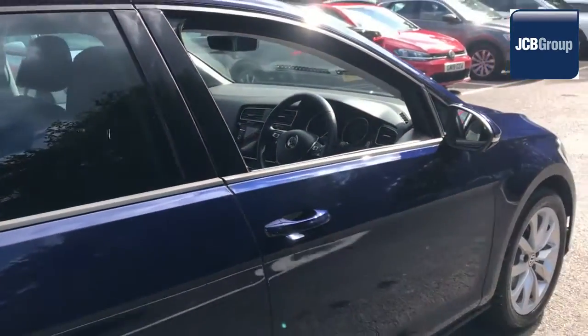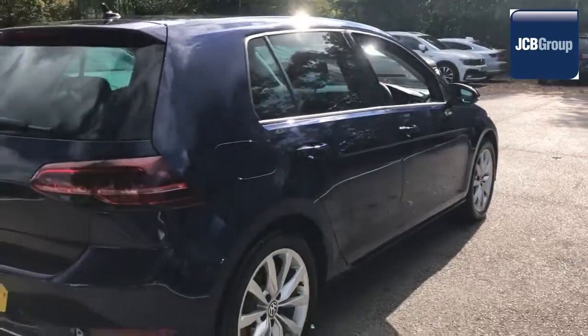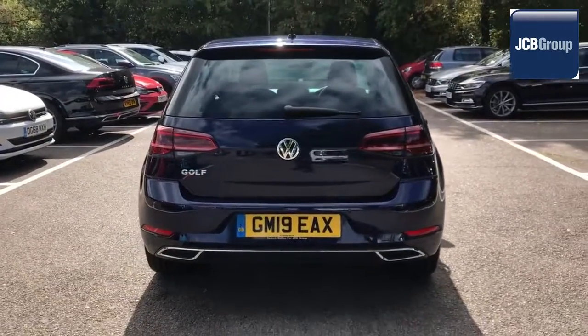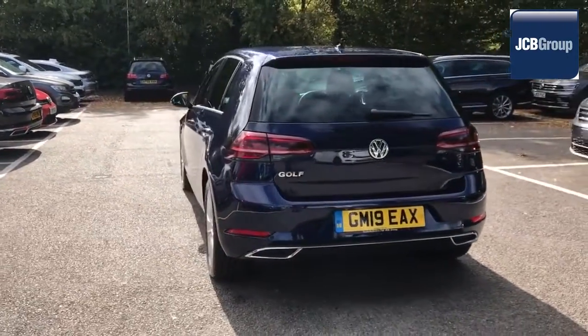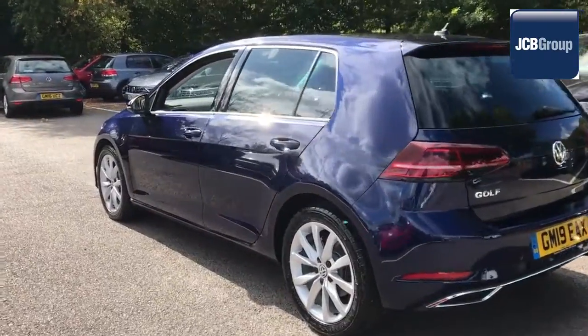Our skilled Volkswagen trained technicians carry out a thorough workshop and test drive inspection of every used car. 142 checks are made before it becomes a DasWelt Auto Used Car. Any faults identified are fixed using Volkswagen Genuine Parts. Only then can it be part of the Approved Used Car Program.